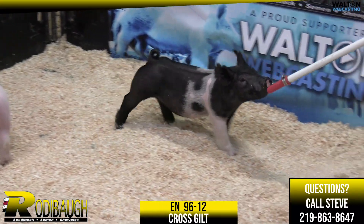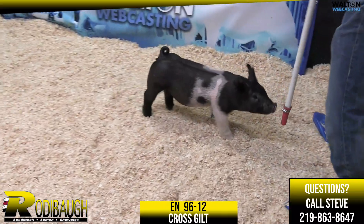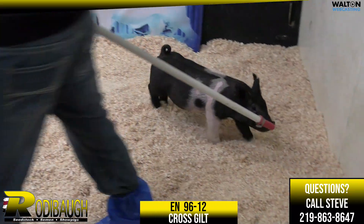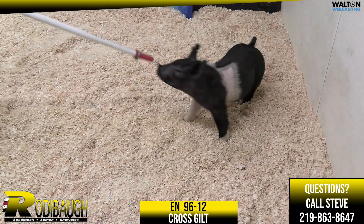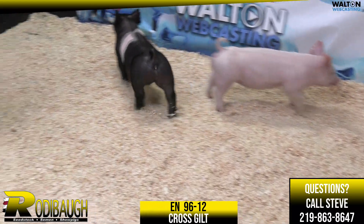We all like to make them extreme, but when it gets down to the end and the big shows, the pigs that win are still going to be able to move. They're still going to be complete and sound and functional, and this gilt's got those kind of things going for her.